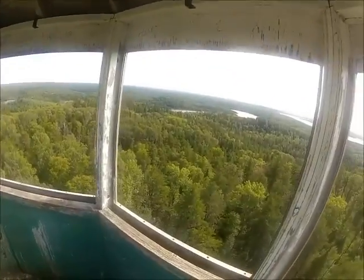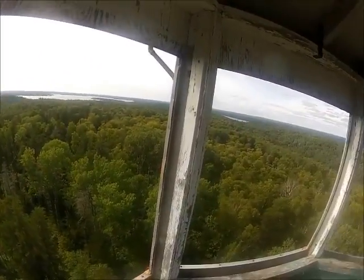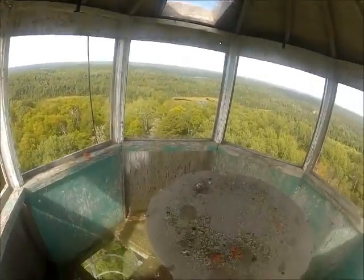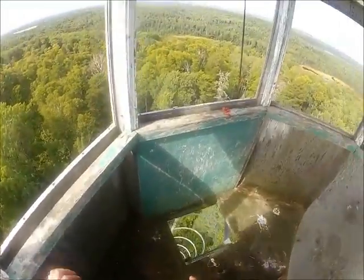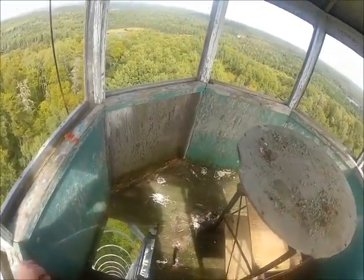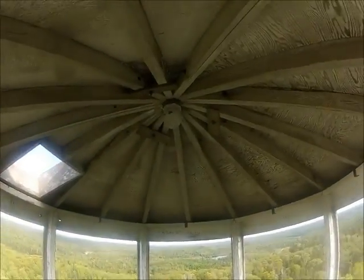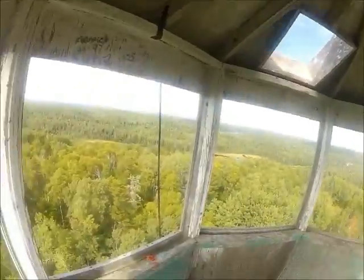One last 360-degree view. There used to be an old wooden hatch here — you could lock it. You see where the old hinges used to be? Windows in all these. There used to be a hatch up there. And it's time to head down.